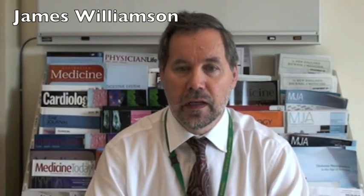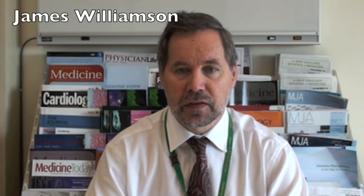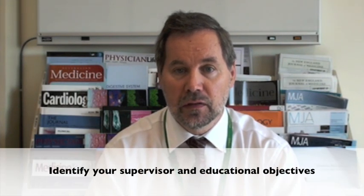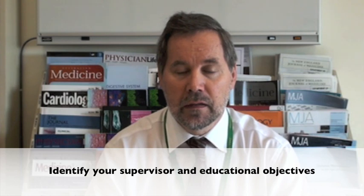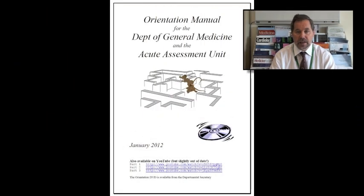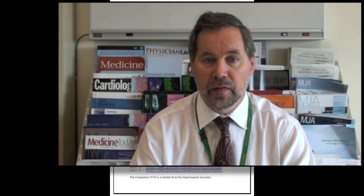Hello and welcome to the Acute Assessment Unit at Sir Charles Gardner Hospital. I'm James Williamson. I hope you enjoy your term here. I'll be your supervisor, unless you're attached to one of the other medical teams, in which case that consultant will look after you. The educational objectives, indeed most of what I have to say, are set out in the orientation manual. You'll be provided with a copy of that before you come — please take the time to read it.